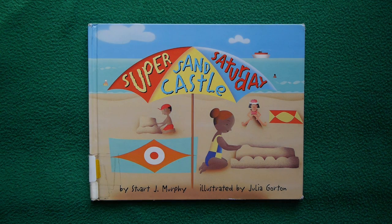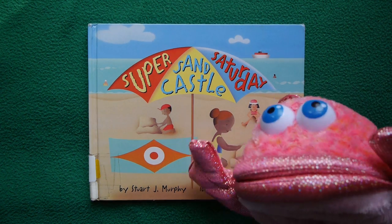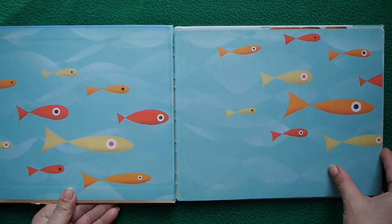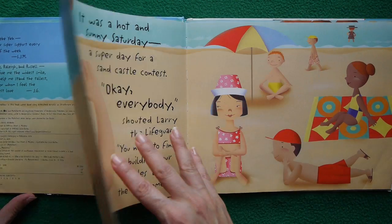Hi kids, and welcome to the summer theme of KidTime Storytime. Super Sandcastle Saturday? That sounds like my kind of story. Let's dive in. Alright, fuchsia fish said so, so we shall. Let's see what Super Sandcastle Saturday is all about.